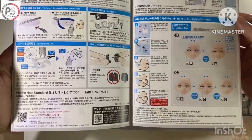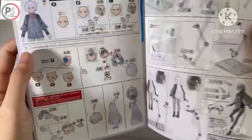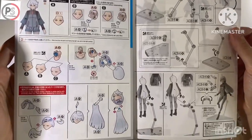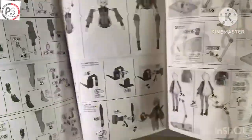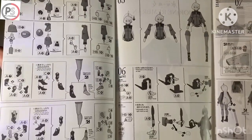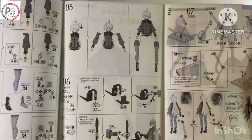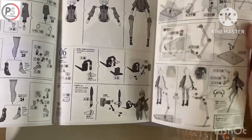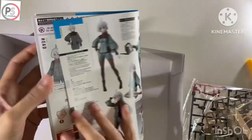Let's see when Bandai will release the next figure. Who will be the next release? But I think it's maybe Alan. What do you think? Let's see. Let's check the manual inside. Including Bates as well.